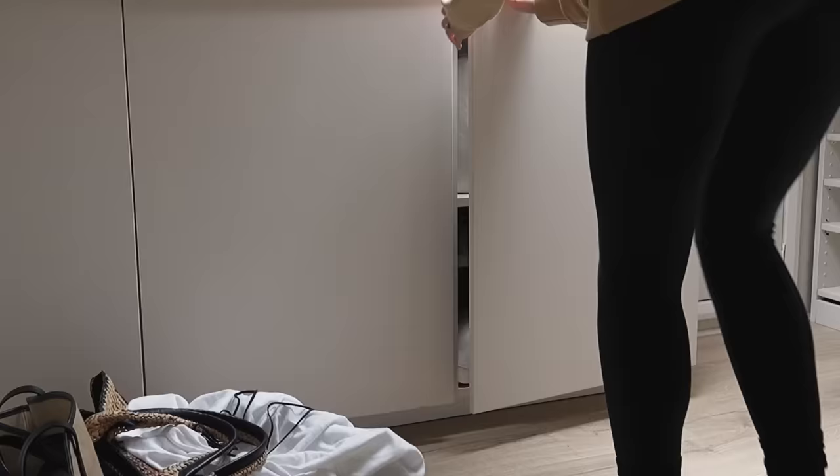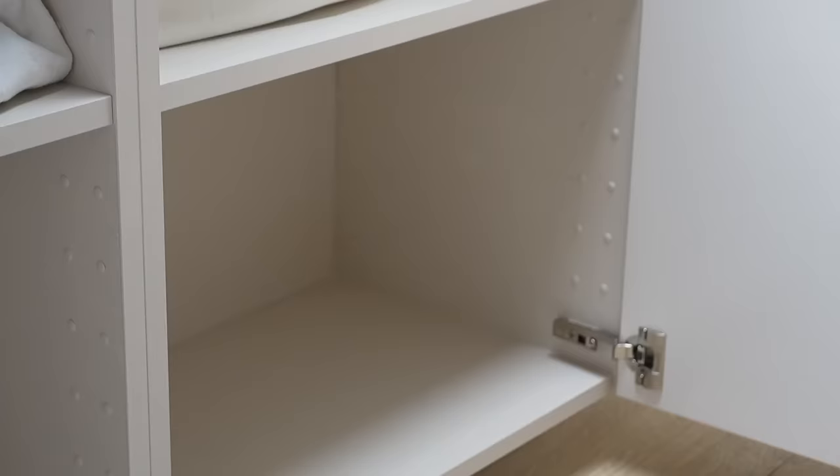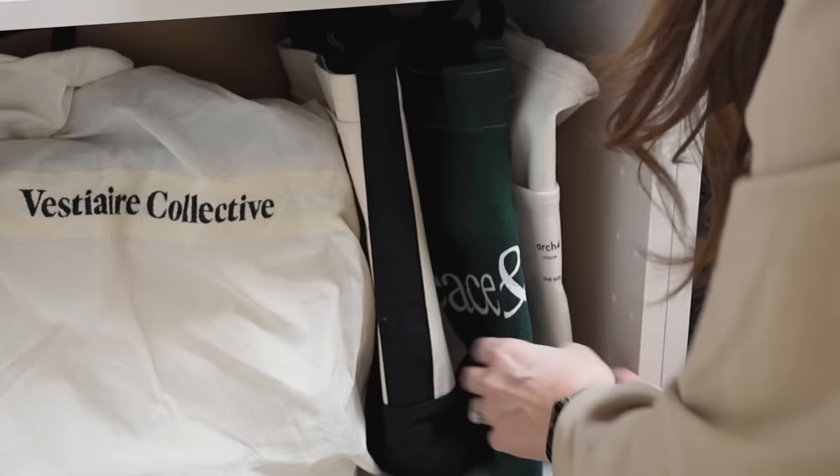Moving on to bags, which are stored in the cupboards on the opposite side of the room. I'm removing all bags so that I can readjust to incorporate the bags that I got out of storage. A couple of my leather bags are put into storage for spring/summer as they don't tend to be bags that I reach for during those seasons.